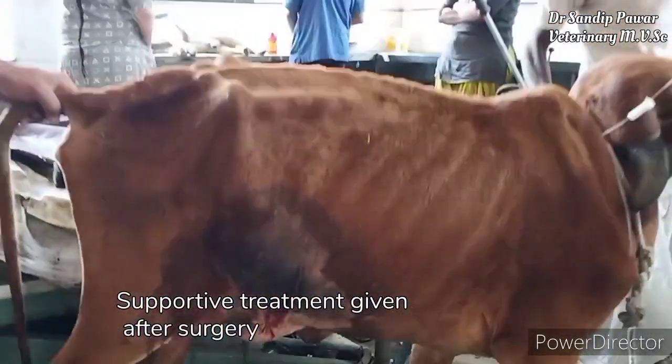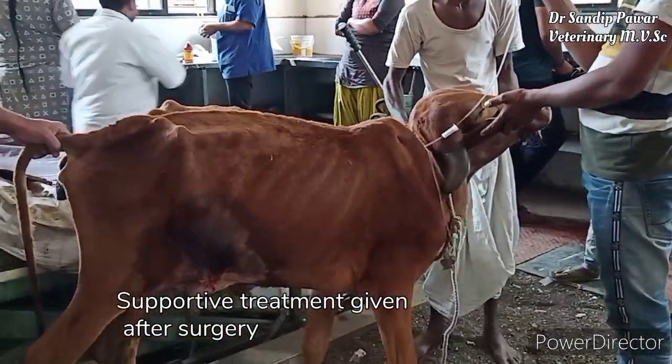Supporting treatment is given after surgery.